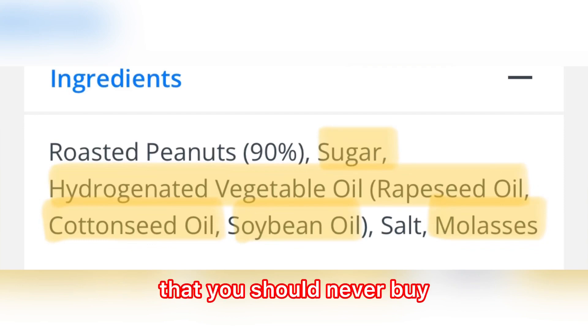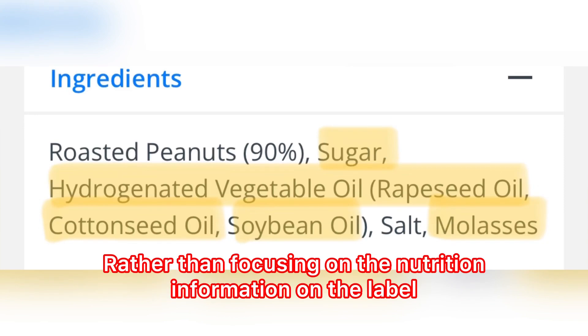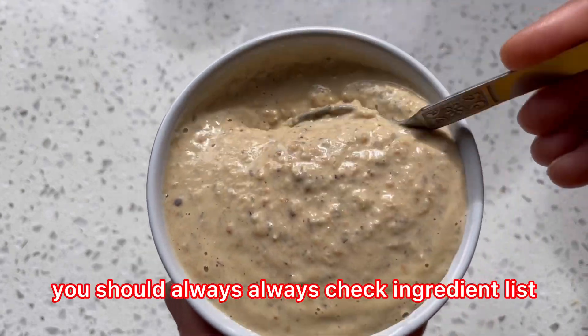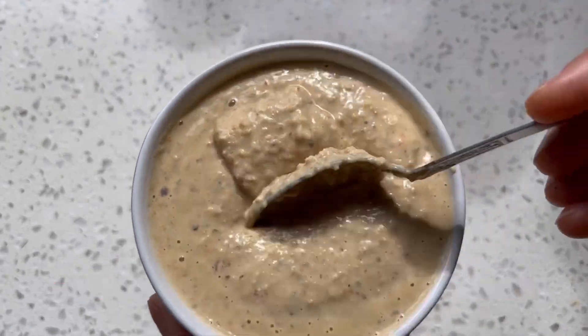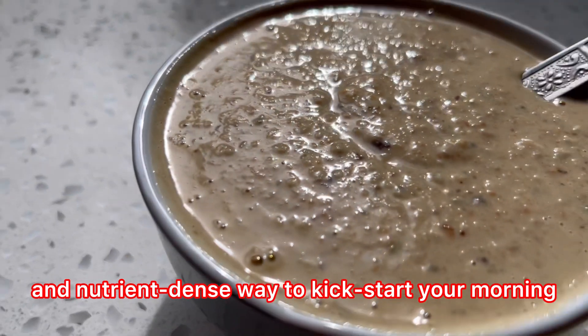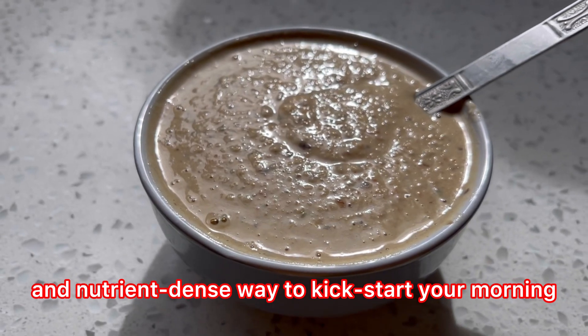Rather than focusing on the nutrition information on the label, you should always check the ingredient list. And here is your breakfast — a delicious, creamy, and nutrient-dense way to kick start your morning.